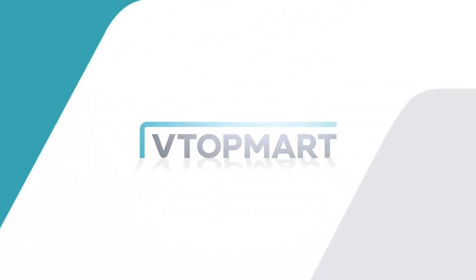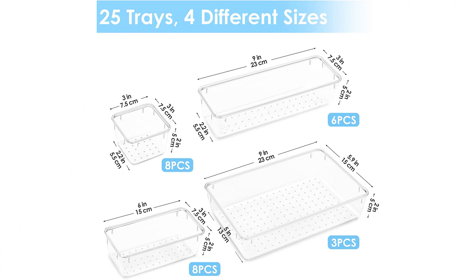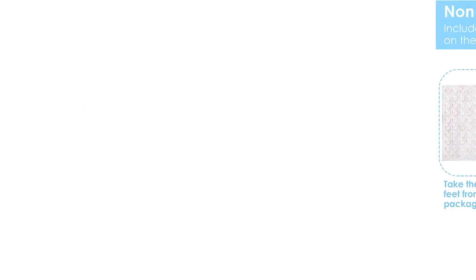The trays are sturdy and durable, and they hold everything from makeup and jewelry to kitchen utensils and office supplies. The fact that you get 25 trays in the set is amazing, giving you plenty of options and flexibility for organizing.